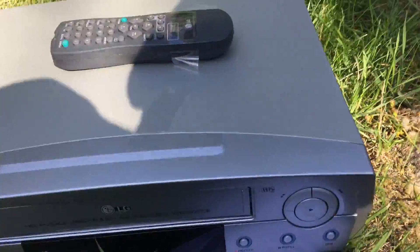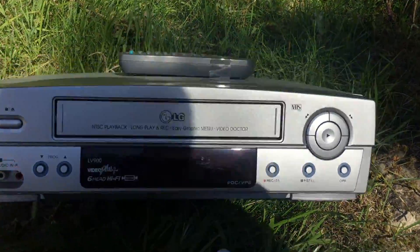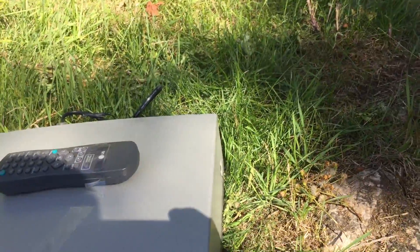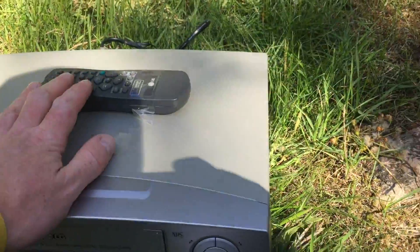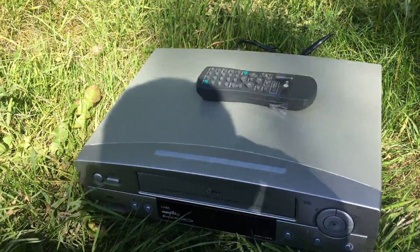I was in town today and went into a charity shop and picked this up for £5 — which is an LG VHS player with the manual and the remote. Nice one — six head. Should do well off that.